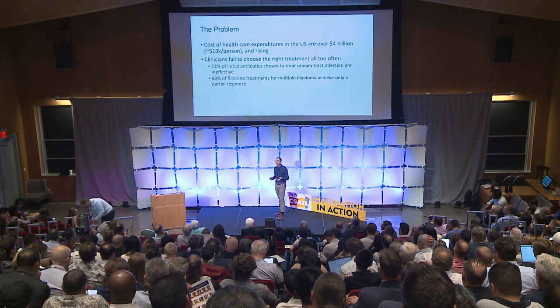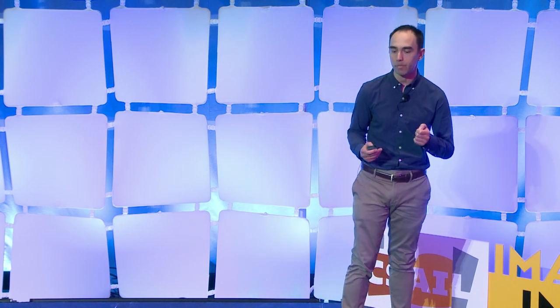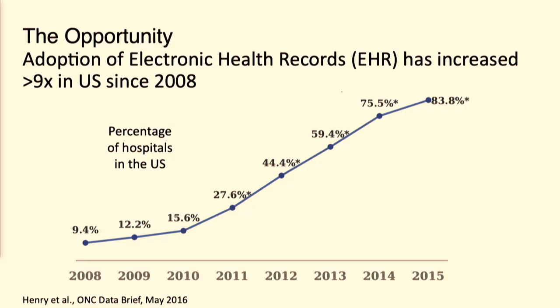As a patient, one often struggles to make it through the health care system. It can be very difficult to diagnose and to understand your diagnosis. It can be very difficult to understand your treatment options and what the follow-up has to be. I am an AI researcher here at MIT working in the health care area, and I think that we have an incredible chance to try to improve both of those pain points.